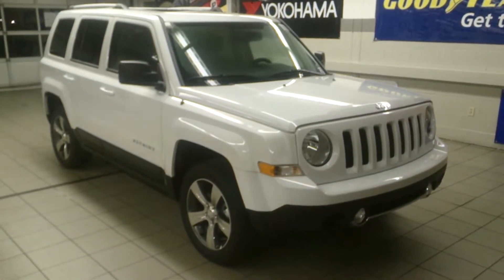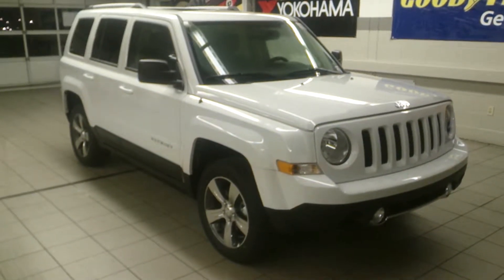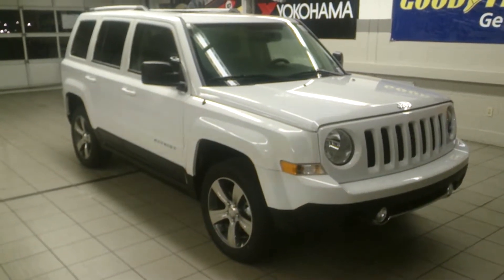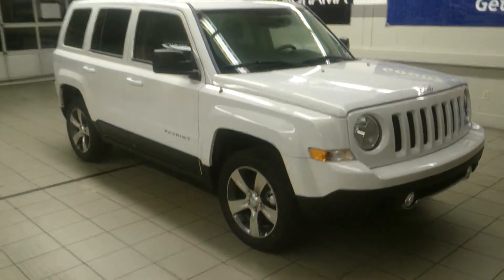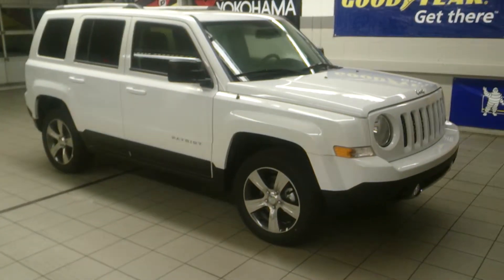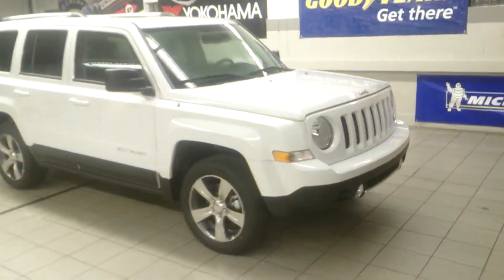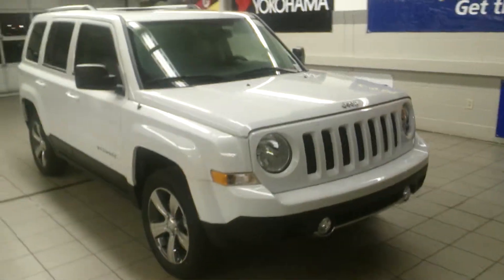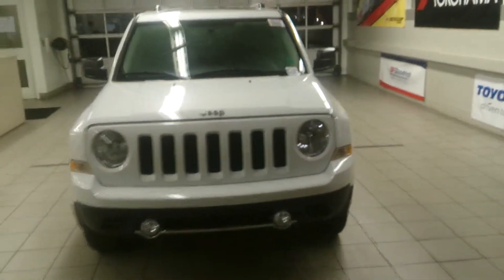Hey Danielle, what's going on? It's Eduardo Aragon here with Go Dodge Surrey, and this is the 2016 Jeep Patriot in white that we're going to be showing you tomorrow. You're going to notice first off just the stunning look of the Jeep — very classic, very Jeep-looking, but it's got some real big improvements for 2016 that are going to benefit you immediately.